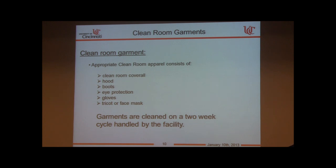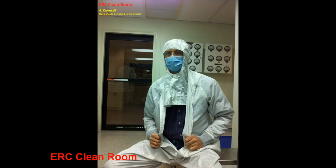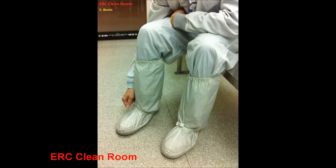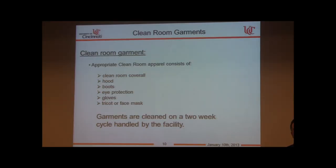There are two garment protocols. For the ERC clean room — which has Class 10, Class 1000, and Class 100 spaces — you are required to wear a coverall, boots, hood, and a tricot. For the OCMI clean room space, we currently only require gloves, a jacket or lab coat, and shoe covers.